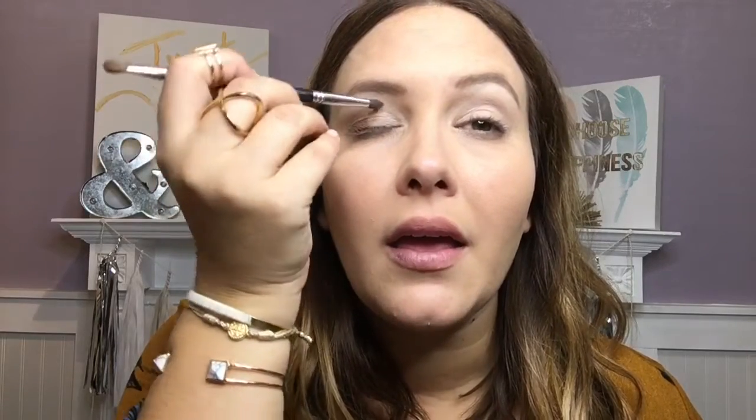Next I take this color — also in the mink brown palette — and I have a small shadow brush, which is usually my go-to. I'm just dabbing it and then making a V in the corner of my eye, and then bringing it across into the crease a little bit. So again in the corner, kind of making a V, then bringing it into the crease.